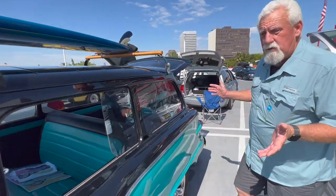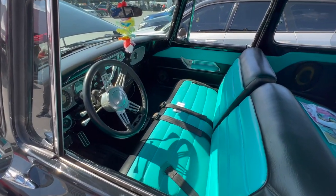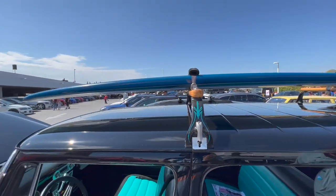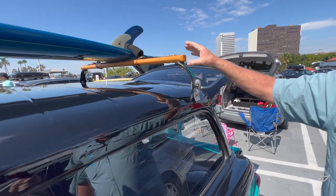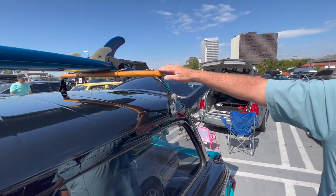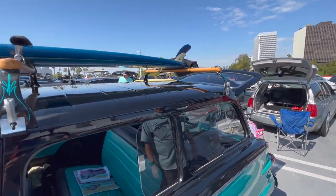The rest of the car is pretty much stock Studebaker. There are a couple of little touches of billet in the interior. The rack I made — these are some old mounts you used to be able to buy; you can't buy them anymore, so if you find them, grab them.